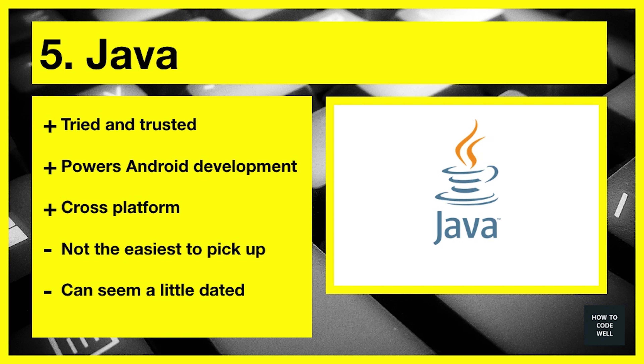Number five is Java. Java is tried and trusted — it's been around for years and years. It powers Android; all the Android phones you see are running Java. It is completely cross-platform in the sense that you can run Java applications on any kind of operating system, be it Mac, Windows, or Linux. You've probably used Java applications on a day-to-day basis.